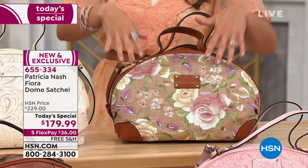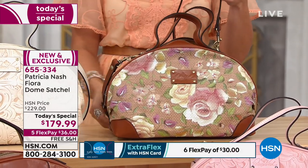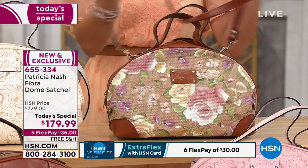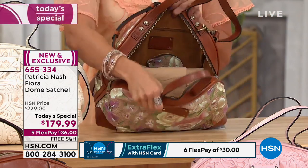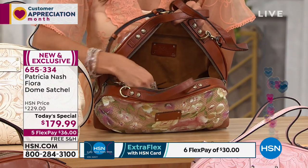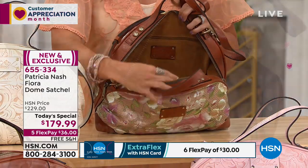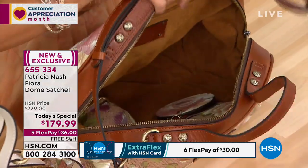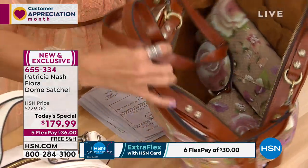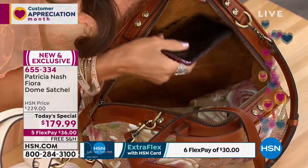When you go into luxury department stores and see really high-end designer leather goods, you notice how they are thin and buttery — that is the beautiful, luxurious feeling of high quality leathers. It doesn't mean they have to be the thickest ones. That same philosophy applies here, and look at all the goodies you can fit inside.